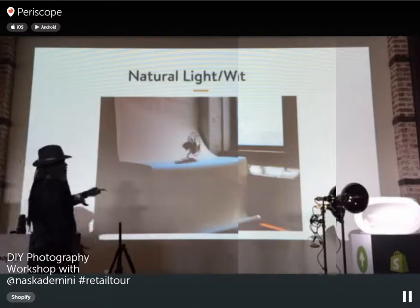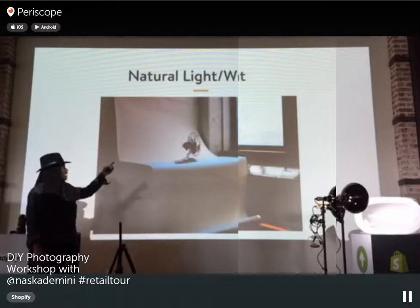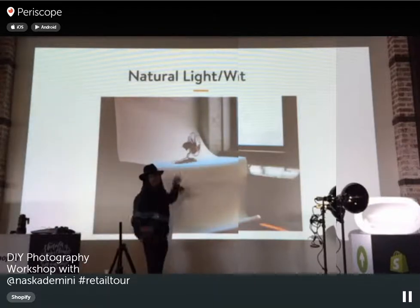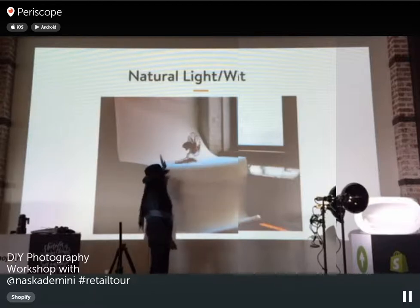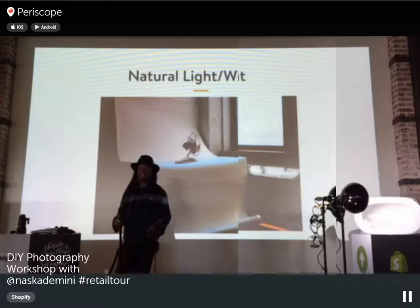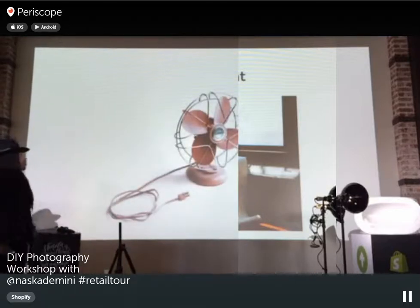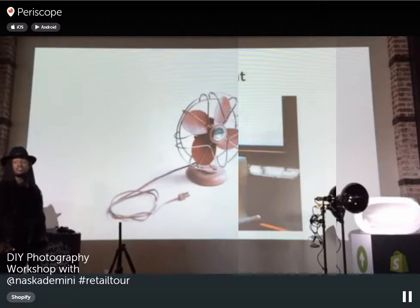Another setup uses natural light from above — window light — with a bounce card or white foam board on the side. The light from the window hits the card and bounces back onto the subject, opening up the shadows. That's what the result looks like when you light from above with natural light.